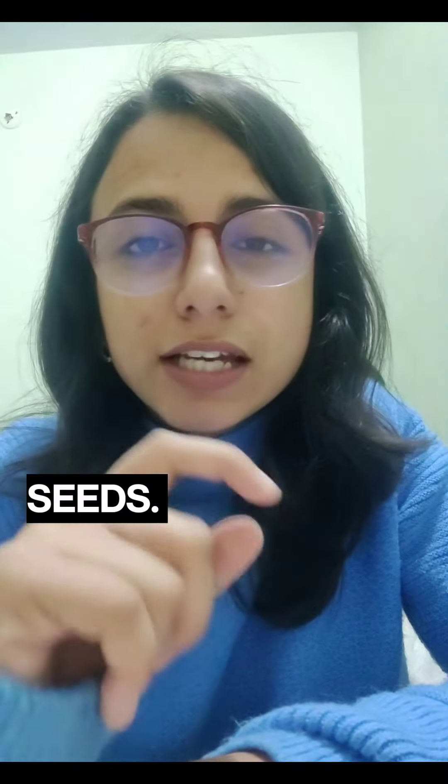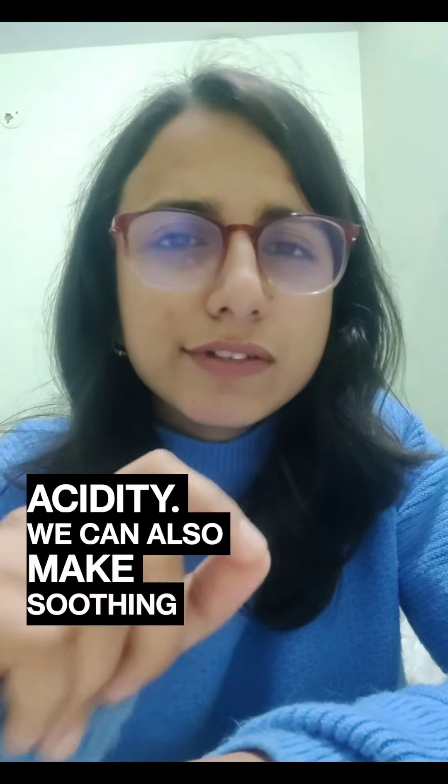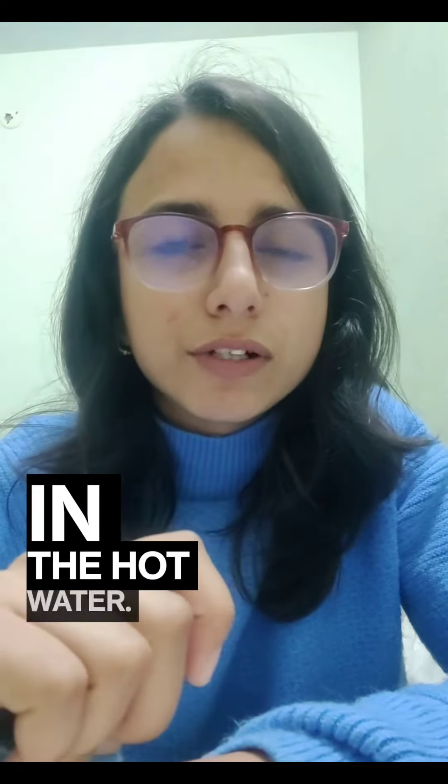Fourth, fennel seeds. Chew on a few fennel seeds after meals to help prevent acidity. You can also make a soothing fennel tea by simply adding the seeds to hot water.